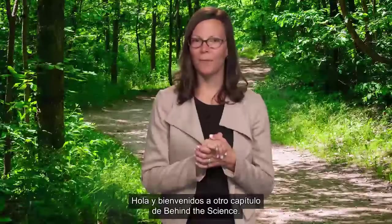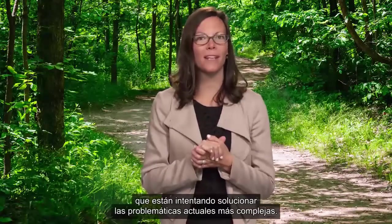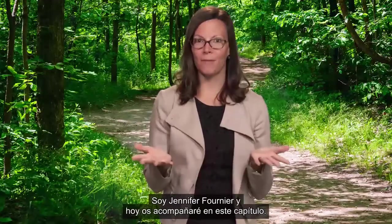Hello, and welcome to another episode of Behind the Science, where we ask challenging questions directly to the scientists who are trying to solve today's toughest problems. I'm your host, Jennifer Fournier.